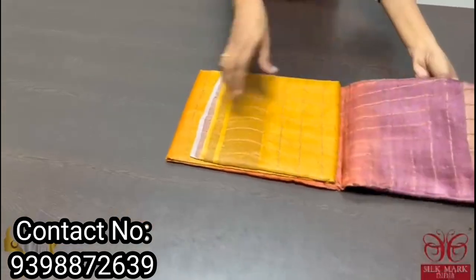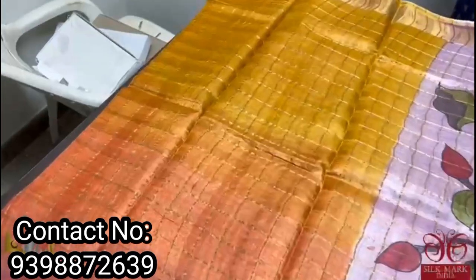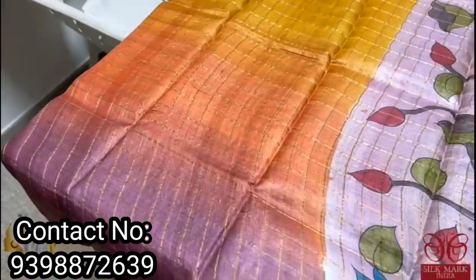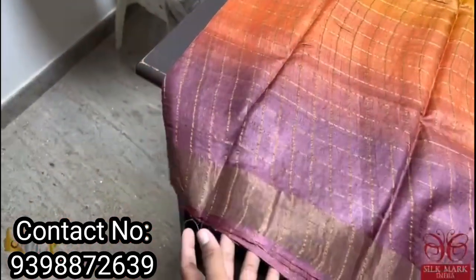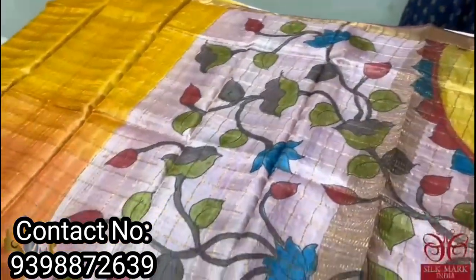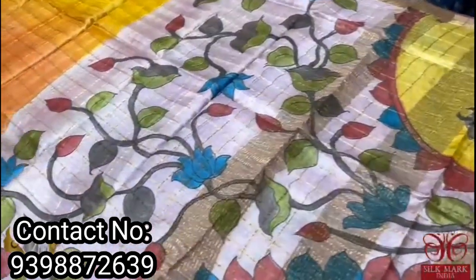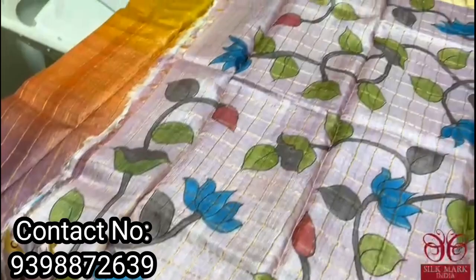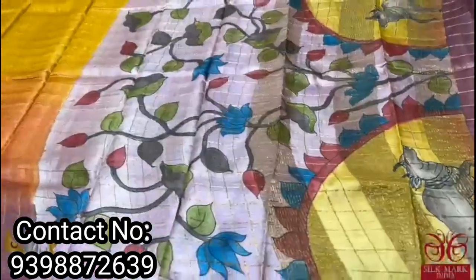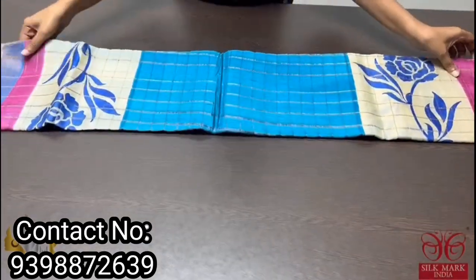Another tussle silk sari with beautiful checks pattern and shaded color varieties — shades of yellow, dark mango, rustic orange, and burgundy, shaded horizontally with zari borders. The pallu is completely hand-painted on a light lavender shade with pichuai cows and lotuses on both sides. The blouse is also hand-painted in the same pichuai concept. Comes with authentic silk mark — premium quality zari checks weaving.